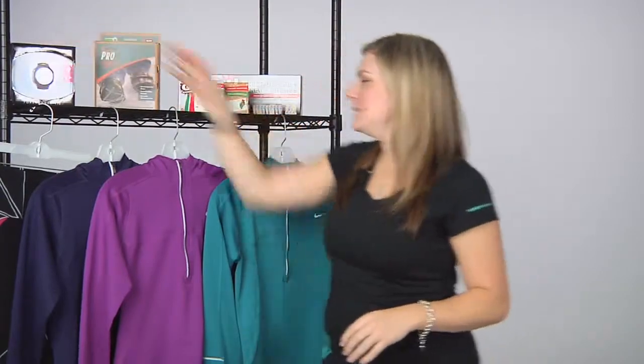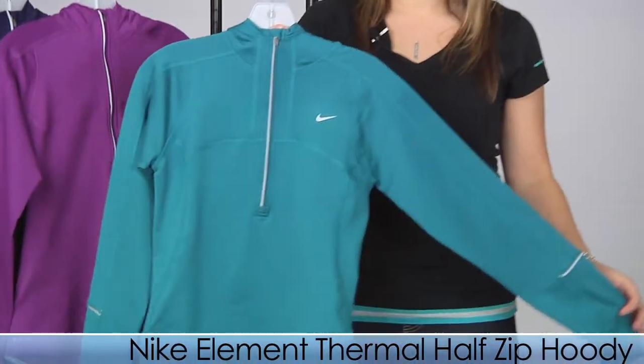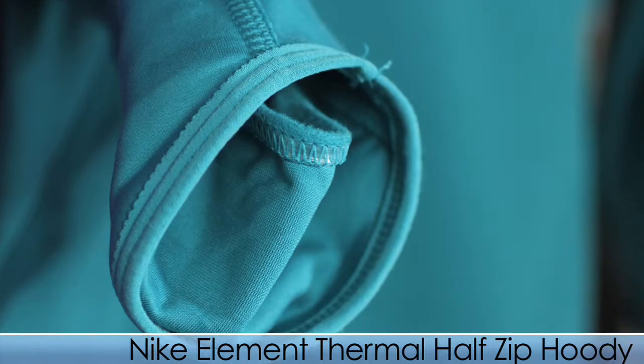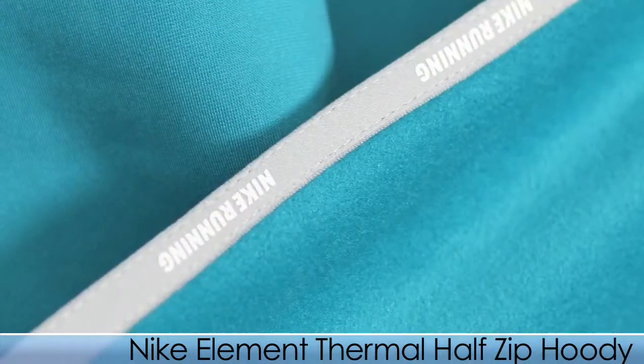Next up we have some apparel items. This is the Nike Women's Thermal Element Half Zip Hoodie. It has a great move-with-you fit and design. Some nice features: it has built-in thumb holes and hand mitts, a nice hood for warmth, and a fleece lining that will really keep you cozy.